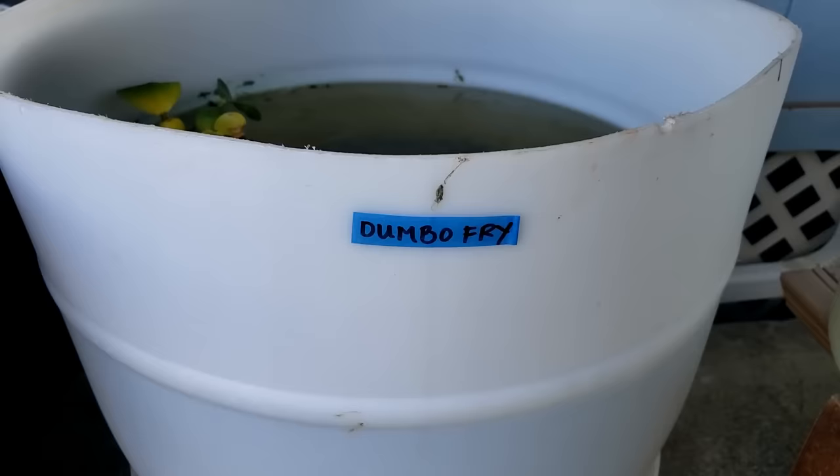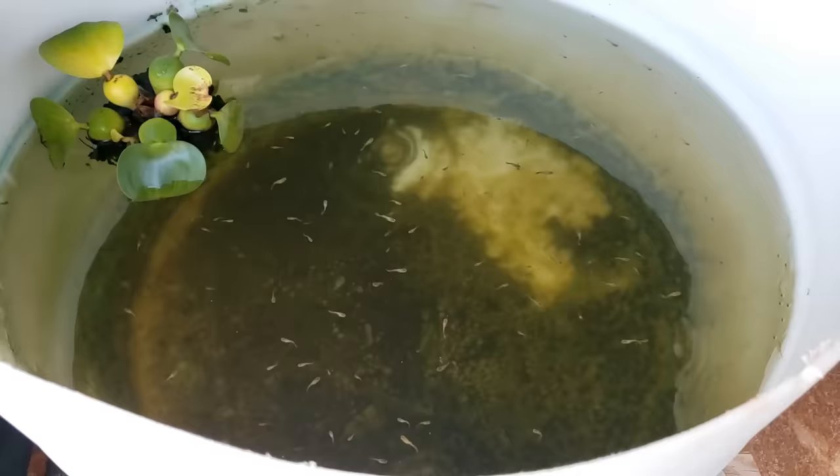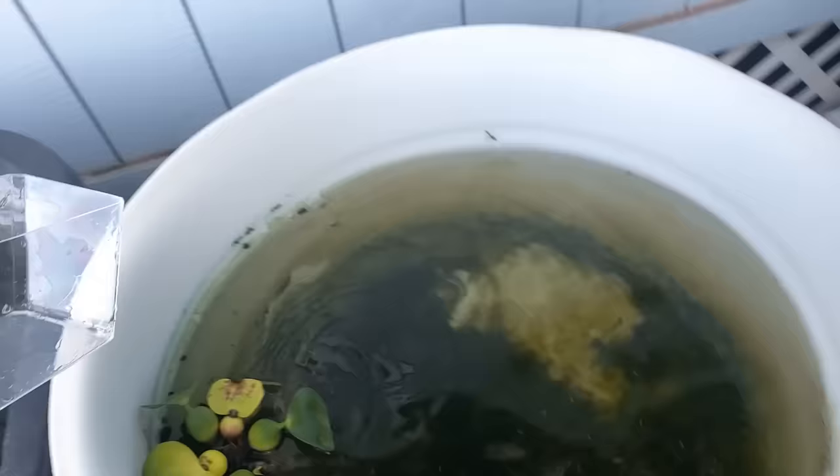Here are the fry. The really tiny fry are the ones from last week and I'm seeing some larger ones too. So I'm going to catch those, separate the males and females, and get them out of this fry tub. I'm going to catch the larger baby guppies.